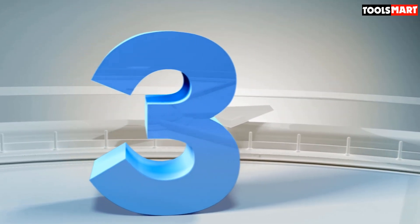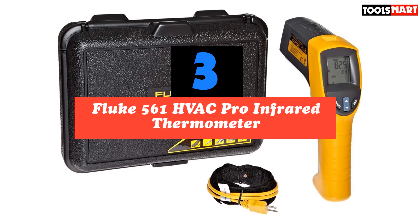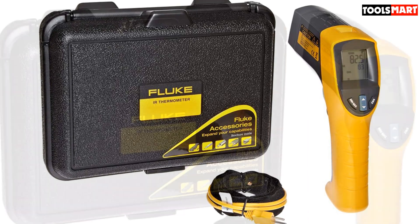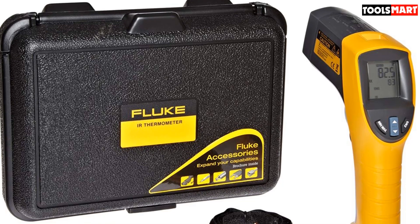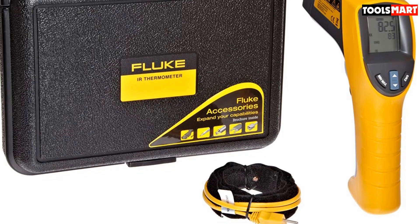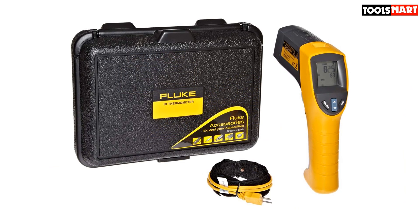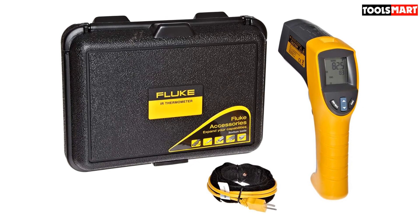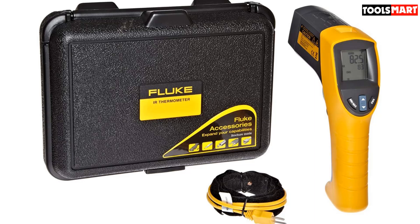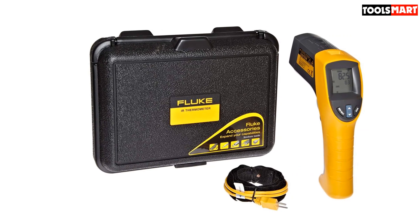The third product on our list is the Fluke 561 HVAC Pro Infrared Thermometer. For a simple thermometer that is as accurate as it is easy to operate, look no further. Managing the HVAC Pro requires three steps: aiming, pulling the trigger, and reading the display. You are given three preset settings via a uniquely designed emissivity selector, and readings can be provided in centigrade or Fahrenheit. The Fluke 561 is available only in Canada and the USA.